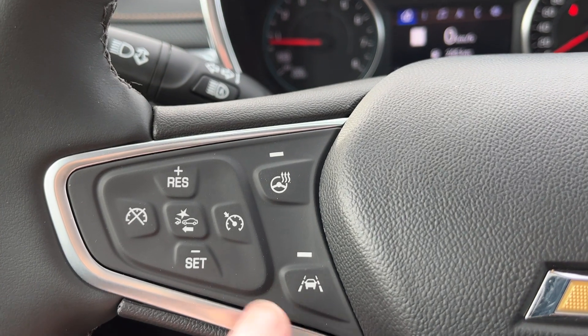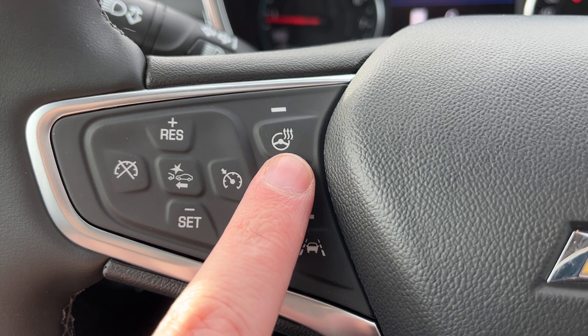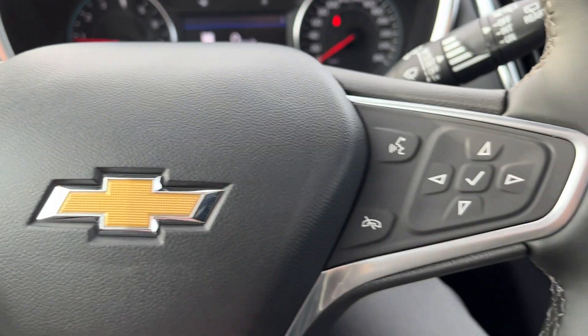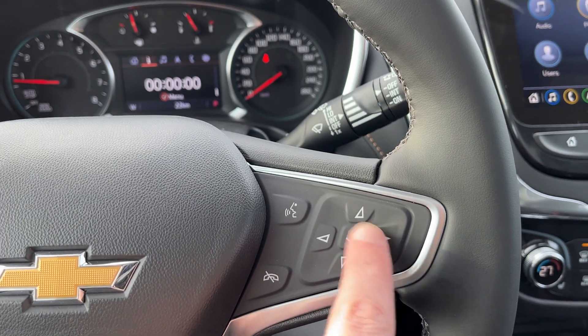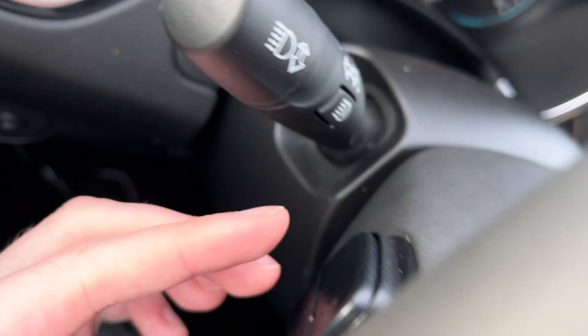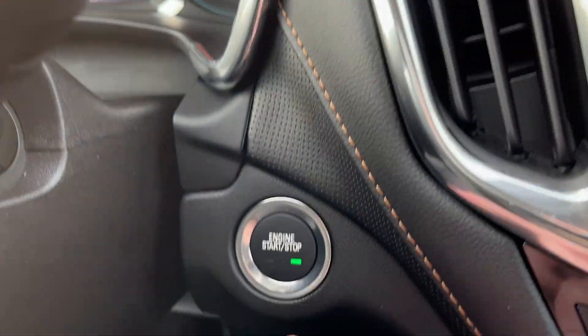Down to the left-hand side of the steering wheel we have our cruise settings; gap control and forward collision alert are in the center. We also have our heated steering wheel as well as lane keep assist. Moving to the right-hand side, we have voice recognition and hands-free controls for the display cluster information system. On the back of either side we have audio controls, and wiper controls on the right.